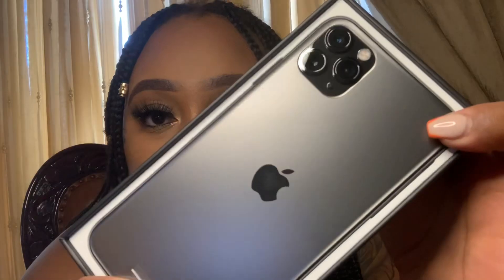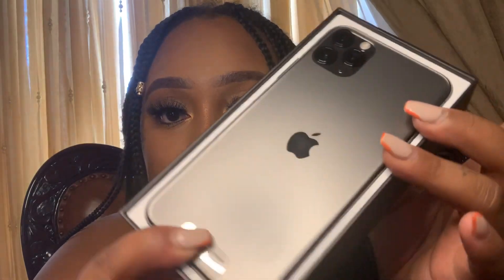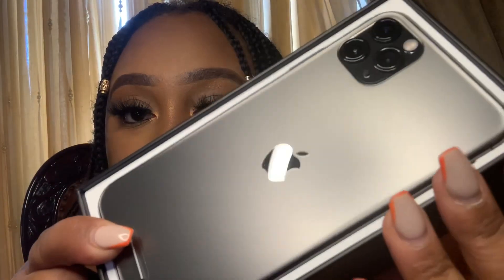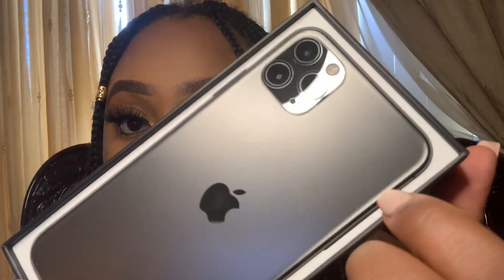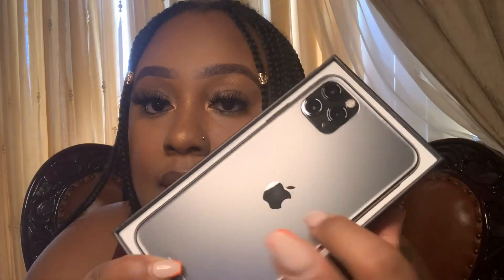Oh my god, this thing is sexy! It looks so gorgeous in person, guys. I'm gonna show you and be really careful. They went with the matte finish this time — I liked the glass finish from the XS Max but I honestly love the matte. It looks so expensive. On the camera section and the Apple sign it is glass, but everything else is matte. It also has like a frost look to it, which is really really cute.